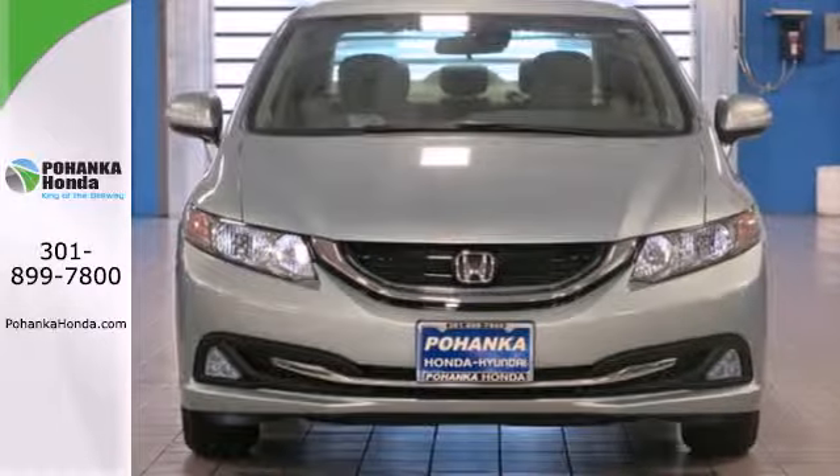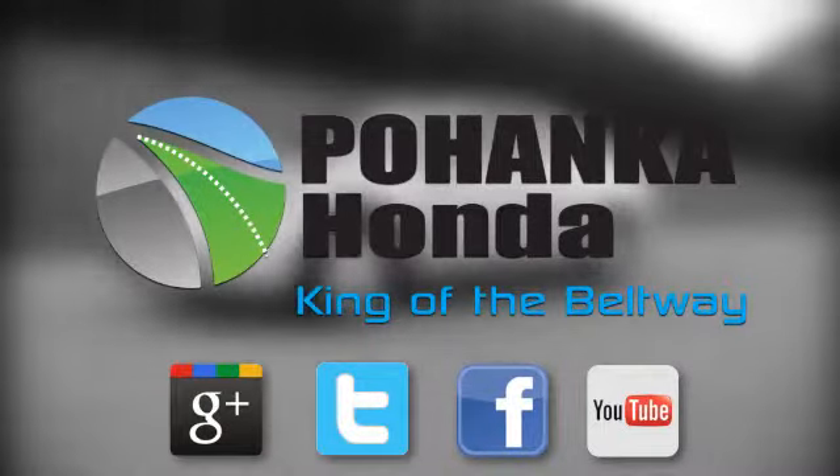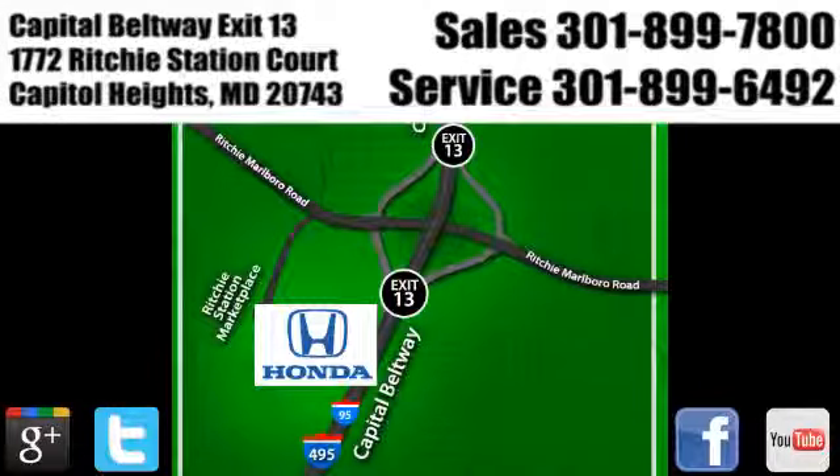Come see this capable Civic Hybrid for yourself. Visit Pohenka Honda, King of the Beltway, today. We're conveniently located on the Capitol Beltway at Exit 13, 1772 Ritchie Station Court in Capitol Heights, Maryland.